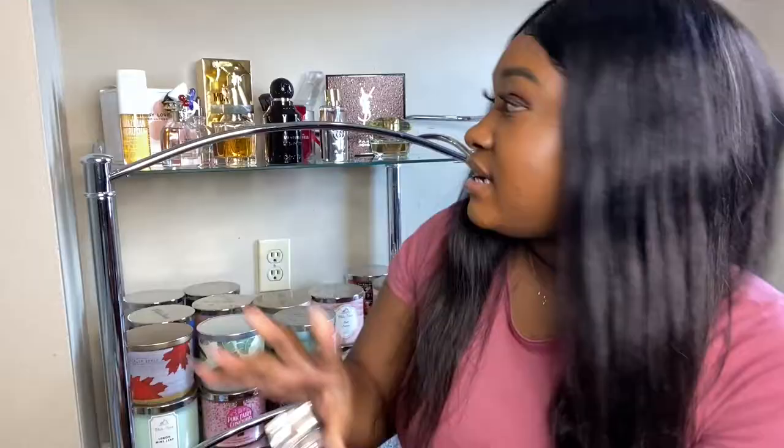I got it in a little Christmas set, so it came with this size and a little travel size — the travel size is already gone, probably in my purse somewhere because I love to smell like this. That's gonna be the last one. Let me know if y'all want to see my whole collection. Quick recap: I sprayed the L'Amoureux and then layered the Mon Paris on top — I just smell like a strawberry. If you liked this video, give it a thumbs up, subscribe, and I'll see you guys next time!